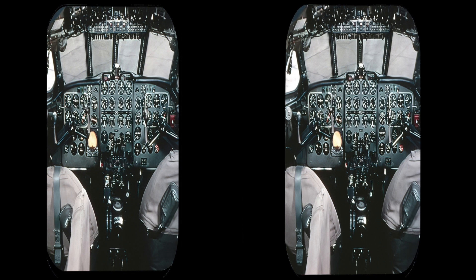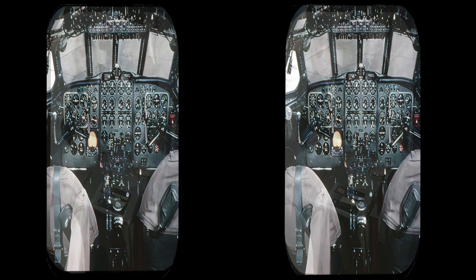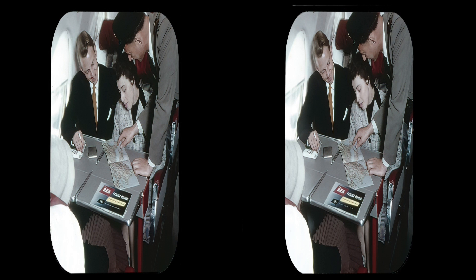The flight deck of a BOAC Comet 4. The interior of a BEA Viscount 800. The cabin in a Boeing 707.